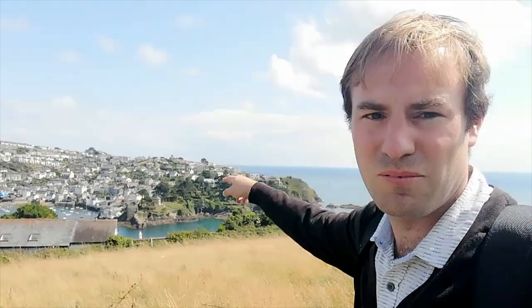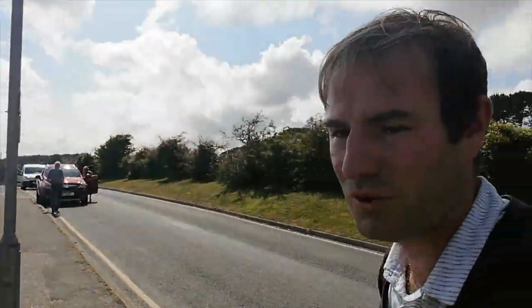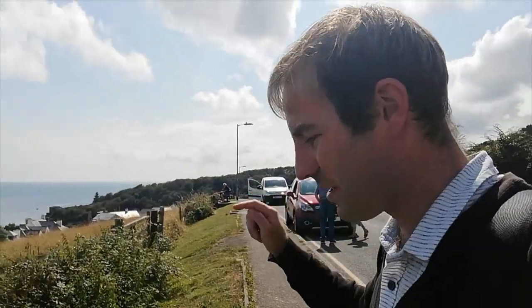So Fowey's down there, that's Polruan you can see over there. We're heading down to St. Catherine's Castle, one of the little castles on the end of where the mouth of the River Fowey goes out into the sea. So we're going to go down there and have a look at the castle, see what we find. You can just see a big ship there looking up the river.